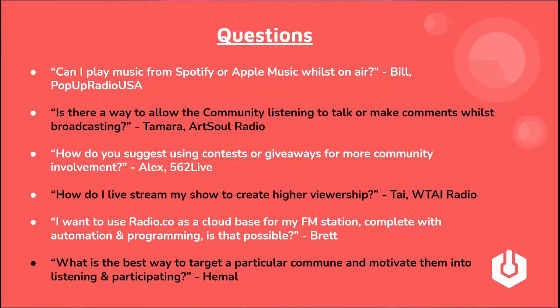From Tamara at Artsoul Radio: 'Is there a way to allow the community listening to talk or make comments whilst broadcasting?' We don't have a specific live chat feature, but what we always recommend is opening up your station publicly via Twitter, Facebook, or Instagram. By having an active social media account, you're increasing your online presence. The more active and busy your Facebook page, the more likely it is to show up when people search for something related to your station. Try to make your communication as widely available and accessible as possible.